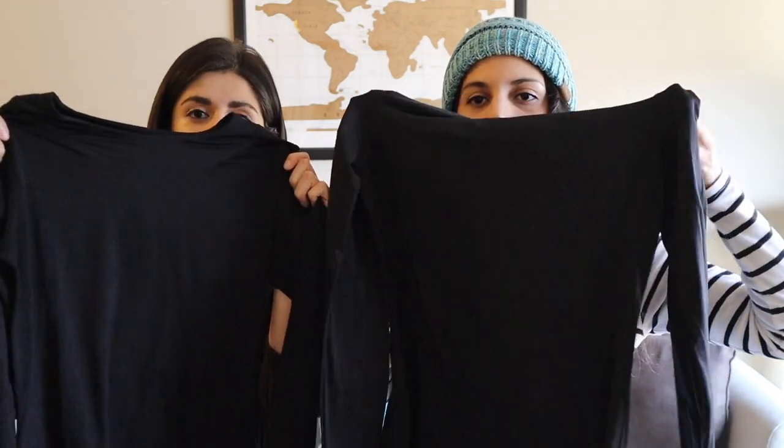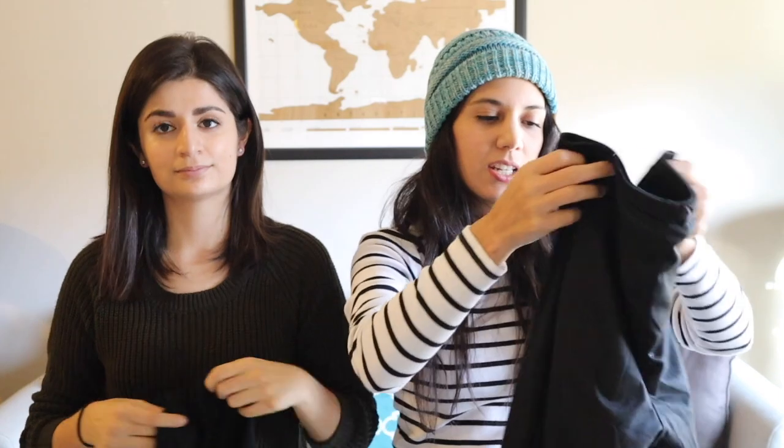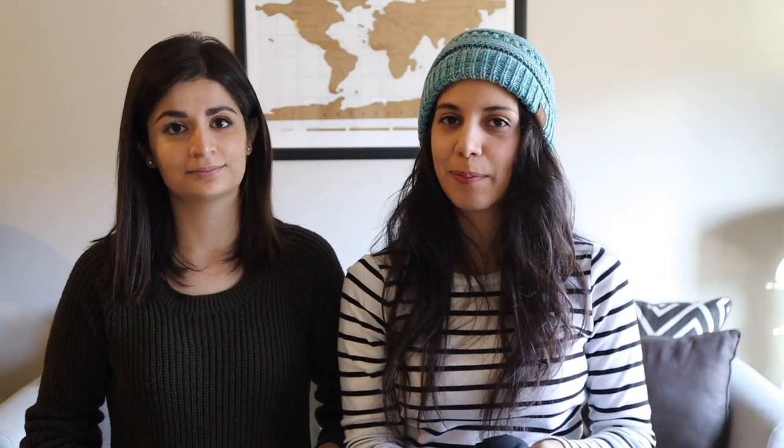Now we're going to cycle into our colder climate clothes. What every good wardrobe needs for cold weather is a good base layer. We're bringing two plain basic black tank tops each. We also each have two long-sleeve base layer shirts to wear underneath our sweaters. And then some base layer leggings — these fit underneath jeans, or under workout shorts if you need a little more warmth, and you can also wear them as pajamas.